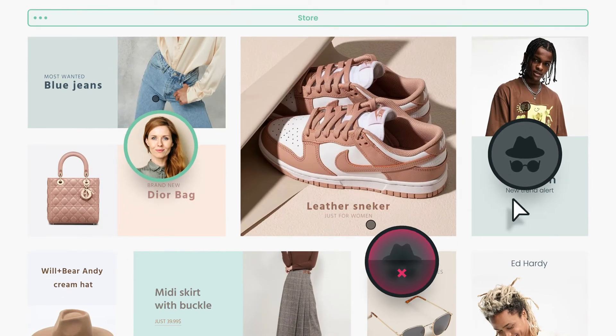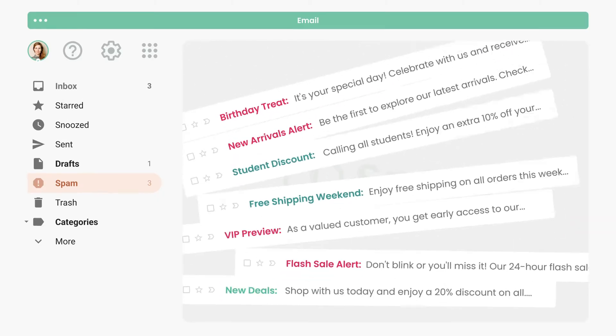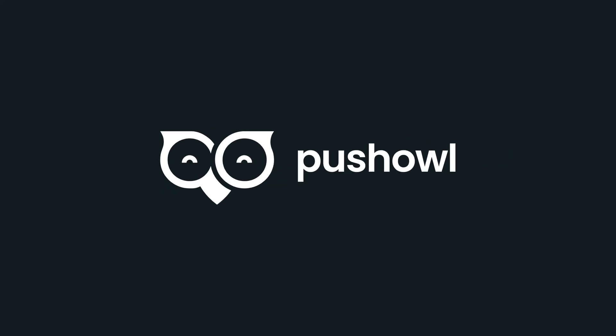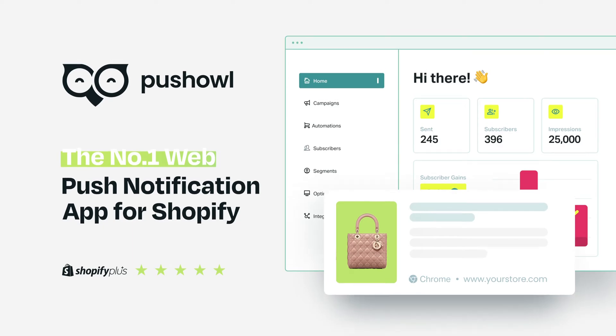Are you struggling to reach those anonymous browsers? Frustrated with emails getting lost in spam folders and tired of potential buyers abandoning their carts? Say hello to your new best friend, PushOwl, the number one web push notification app for Shopify.